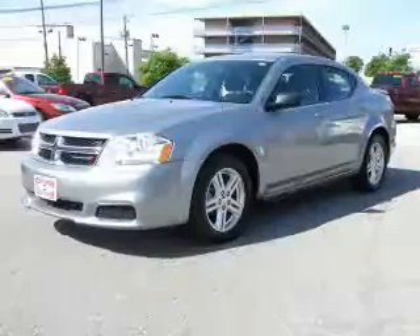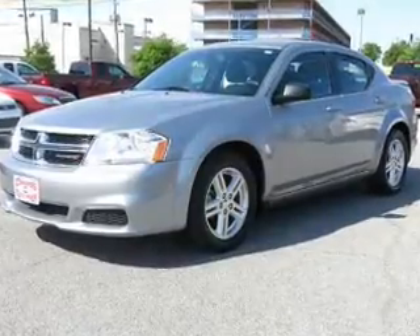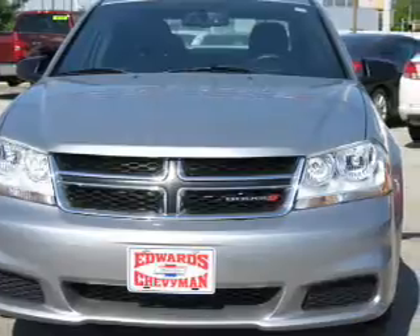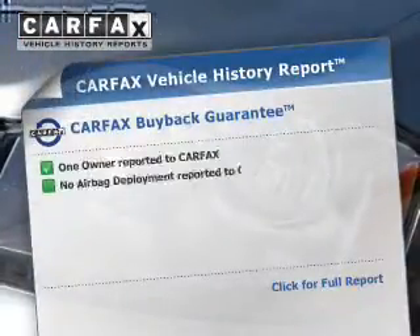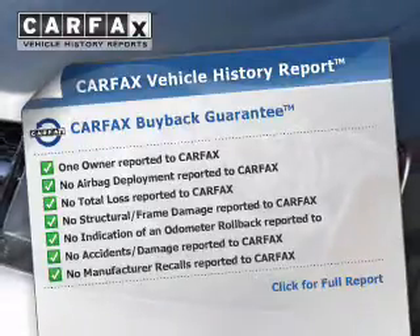Safety was made a priority with curtain head airbags, side airbags, traction control, a passenger airbag, low tire pressure warning, anti-lock brakes, and child safety locks. Rest easy knowing this vehicle comes with a Carfax vehicle history report from Carfax, the most trusted provider of vehicle history information.